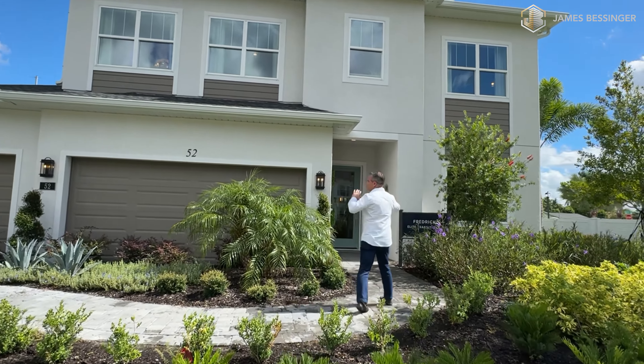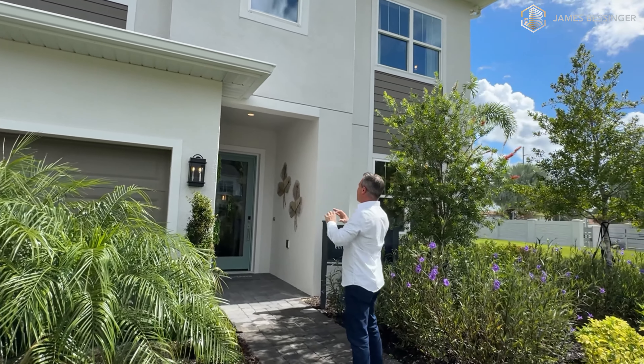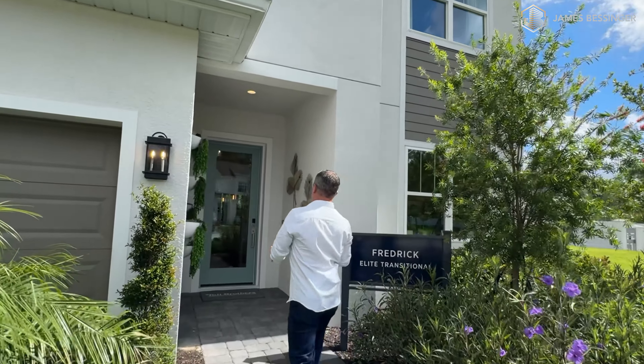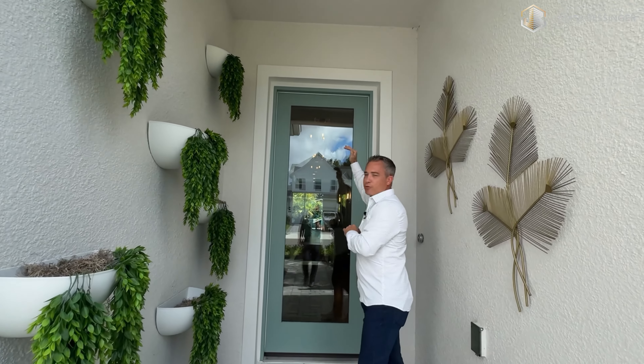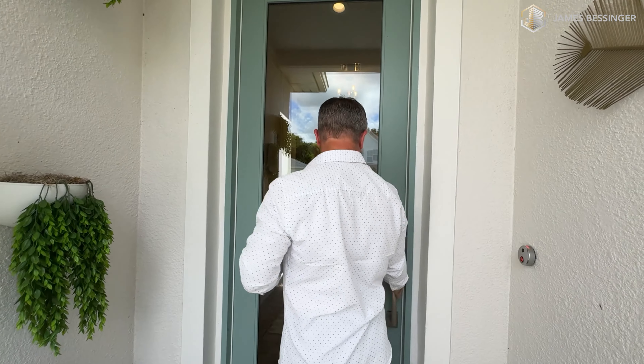As we come up here, you see this beautiful two car garage with the coach lights right here on the outside. Nice brick pavers coming in here. And the other great thing about this home is you can see that there are eight foot doors here, which is absolutely amazing — and all the interior doors also.